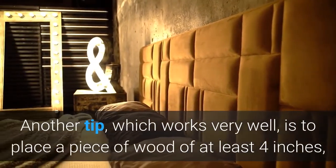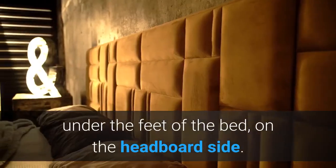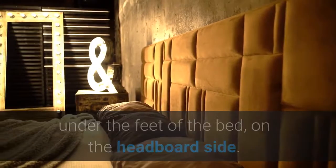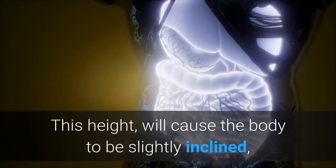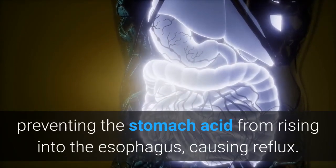Another tip which works very well is to place a piece of wood of at least four inches under the feet of the bed, on the headboard side. This height will cause the body to be slightly inclined, preventing the stomach acid from rising into the esophagus and causing reflux.